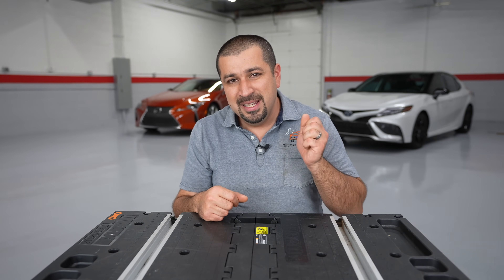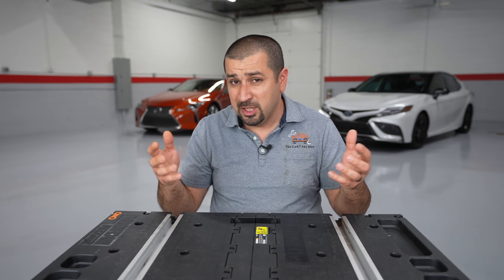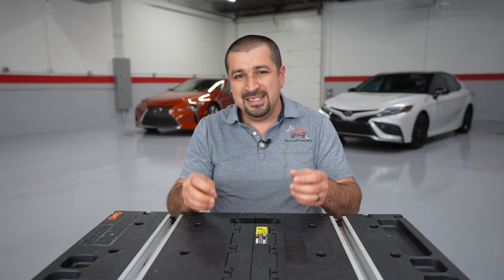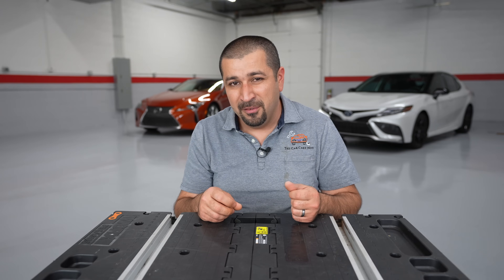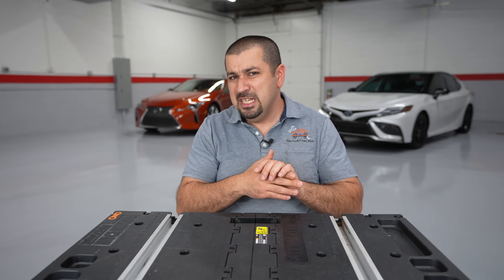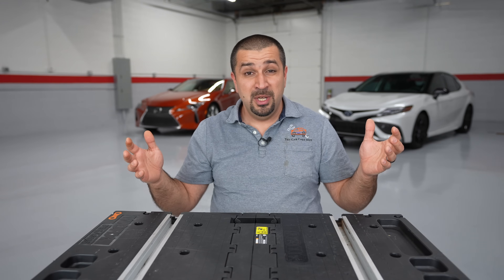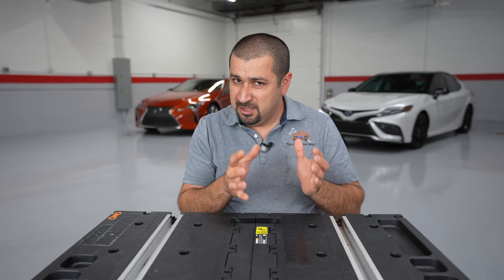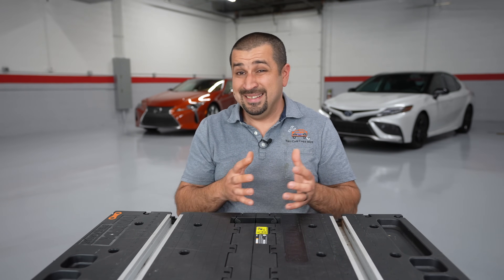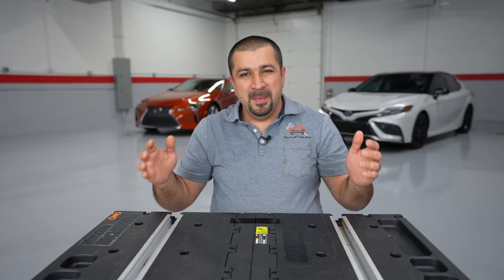The new engine is a 2.4-liter four-cylinder with both direct injection and port injection — the D4S system, just like before. The best way to describe it is that it is a very close, almost identical engine to the A25A-FKS found in the Camry, RAV4, Venza, and many other models — even the Highlander Hybrid still has the A25A. It's not exactly the same engine; it's slightly smaller displacement, but the internals and technology are very similar, with some differences we'll cover.